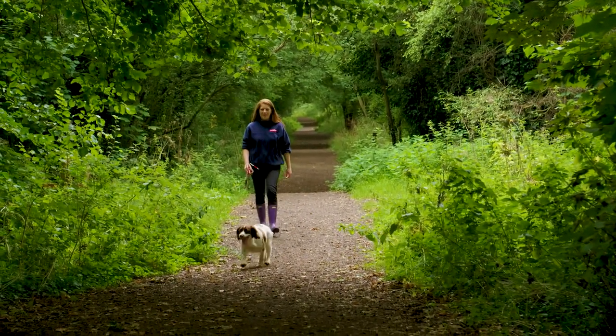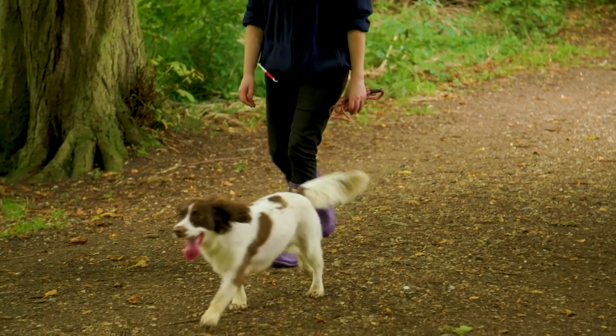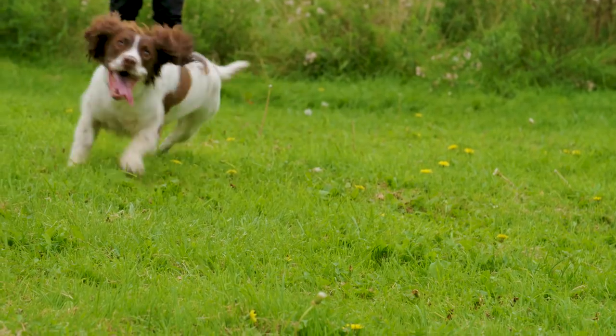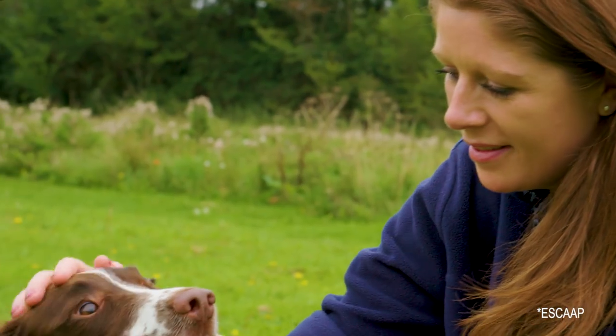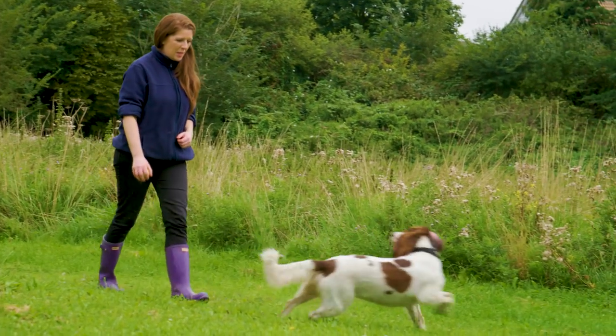On a country walk in spring or autumn, there's a high risk to your dog from ticks — horrible little creatures which feed on the blood of not just cats and dogs, but people as well. Worse yet, at least 15% of all ticks in the UK carry Lyme disease, which can cause lifelong problems.